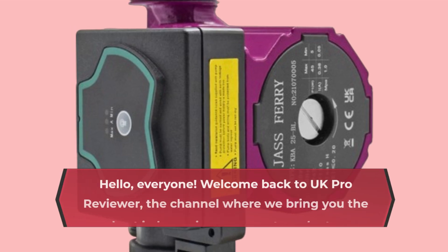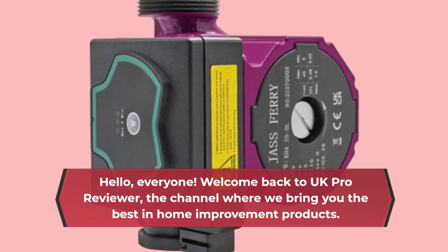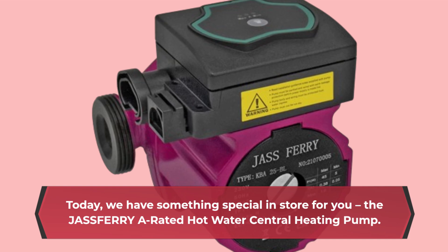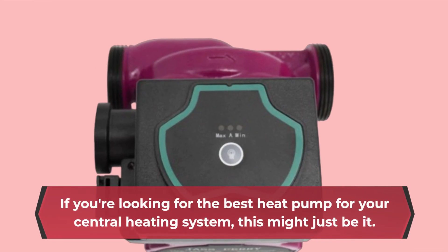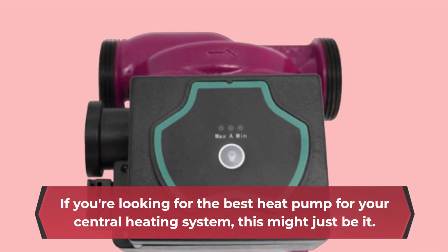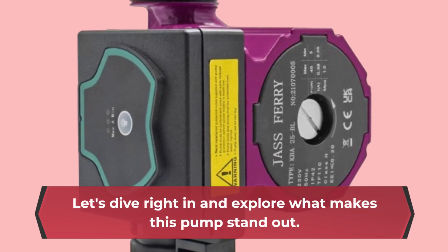Hello everyone, welcome back to UK Pro Reviewer, the channel where we bring you the best in home improvement products. Today we have something special in store for you: the Jazz Ferry A-rated hot water central heating pump. If you're looking for the best heat pump for your central heating system, this might just be it. Let's dive right in and explore what makes this pump stand out.